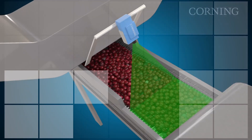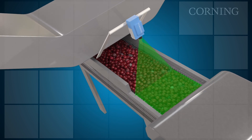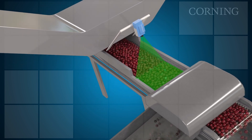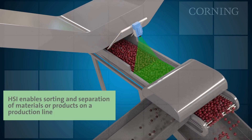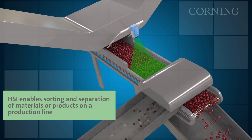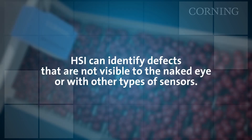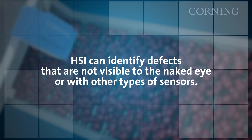For in-line inspection, hyperspectral imaging offers an enhancement to the machine vision technologies employed today. It enables more precise sorting or separation of materials or products on a production line, as it can identify defects that are not visible to the naked eye or with other types of sensors, especially when you don't know what possible contaminants there might be. Ultimately, this capability provides the potential for delivering higher quality and safer products.